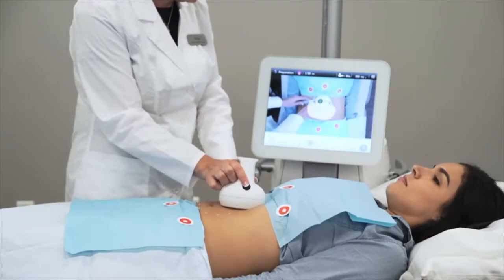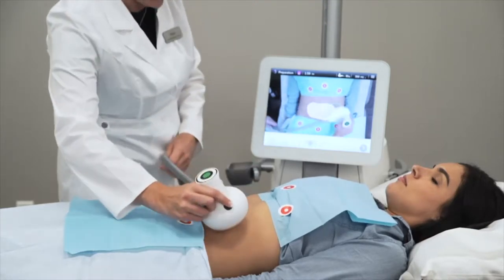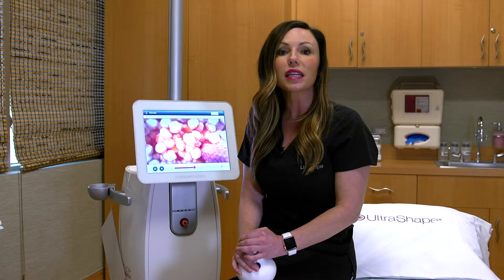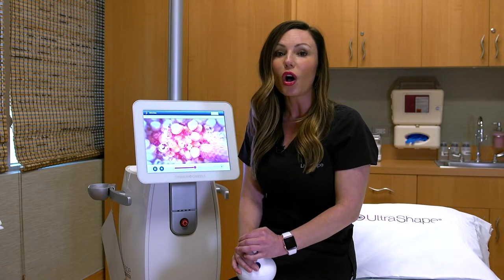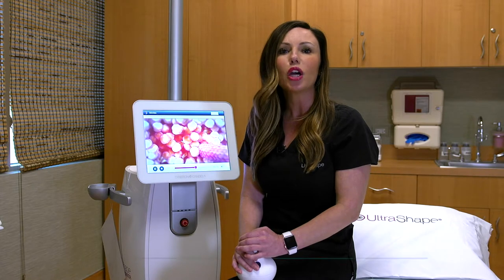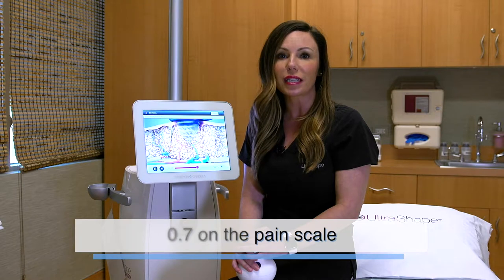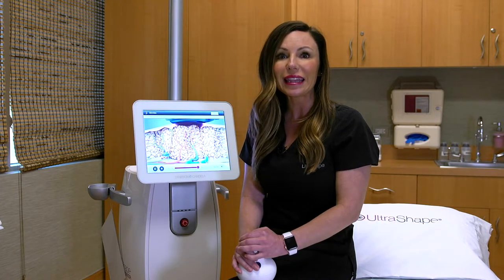So you get a smoother, quicker, more contoured result without the bruising or swelling like other procedures on the market. On a scale from 1 to 10, UltraShape Power measures at 0.7 on the pain scale. With its revolutionary ultrasound technology, you will be able to hit the golf course or the gym right after the procedure without any downtime.